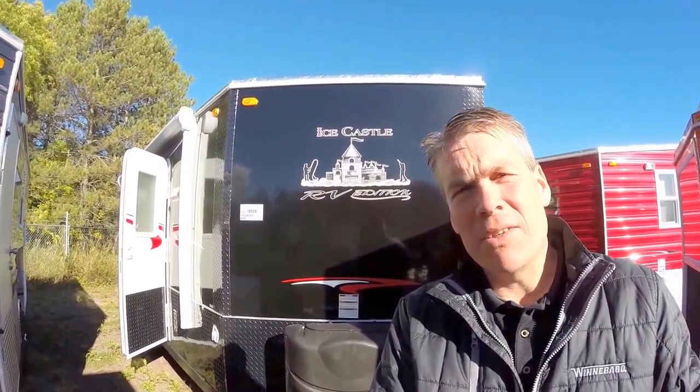Hello, my name is Andy Johnson. I'm at Bullion RV in beautiful blue sky Duluth, Minnesota. Today I want to do a short video of our 2016 Ice Castle, and this is a 17-foot RV edition.